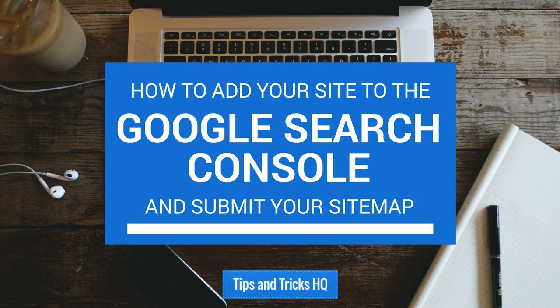In this tutorial, you will see how to set up Jetpack and connect it to your WordPress.com account, how to activate the XML sitemap feature in Jetpack, how to add your website to the Google Search Console, how to set the preferred domain and optionally country for your website, and how to submit the Jetpack XML sitemap for your site to Google.